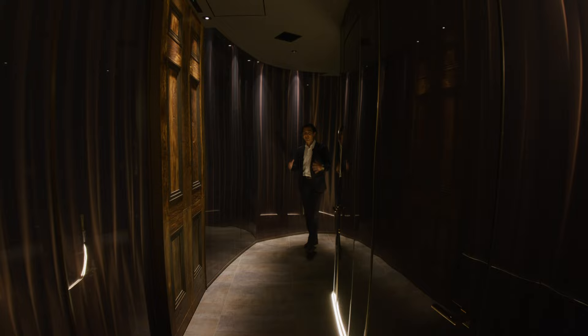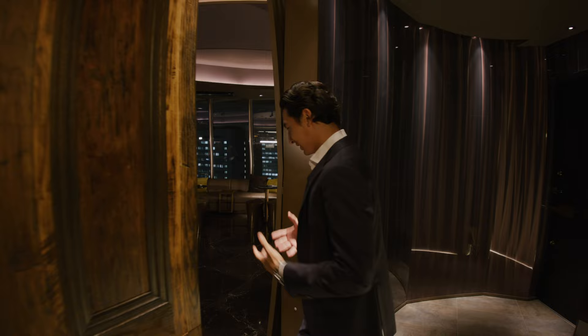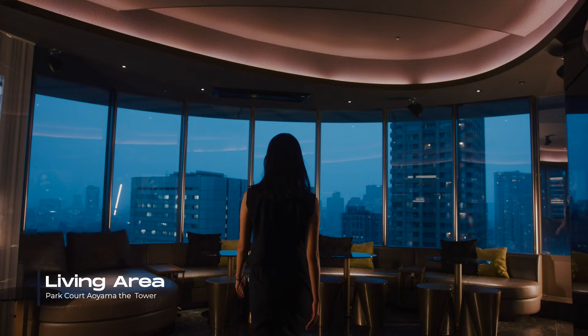Starting from the entrance, you can see this black Enigma private hallway, which sets the mysterious tone throughout the space. And as I approach the door, this is where the journey starts and where the view is nothing but breathtaking.